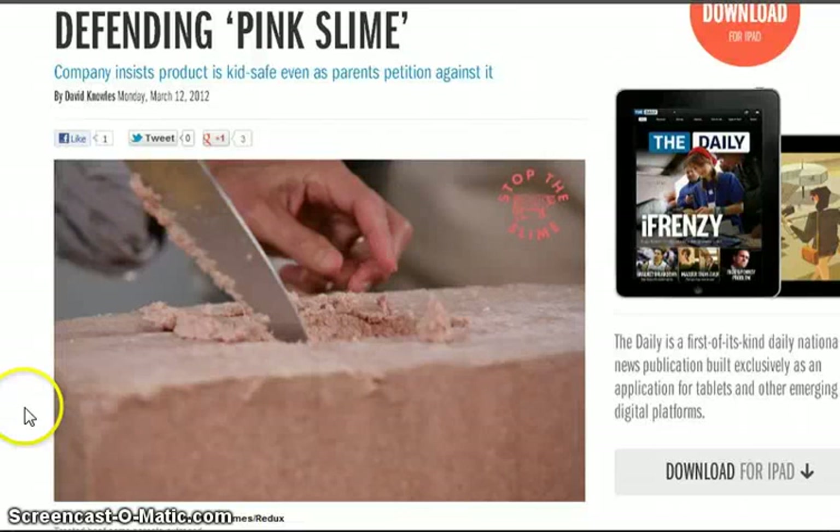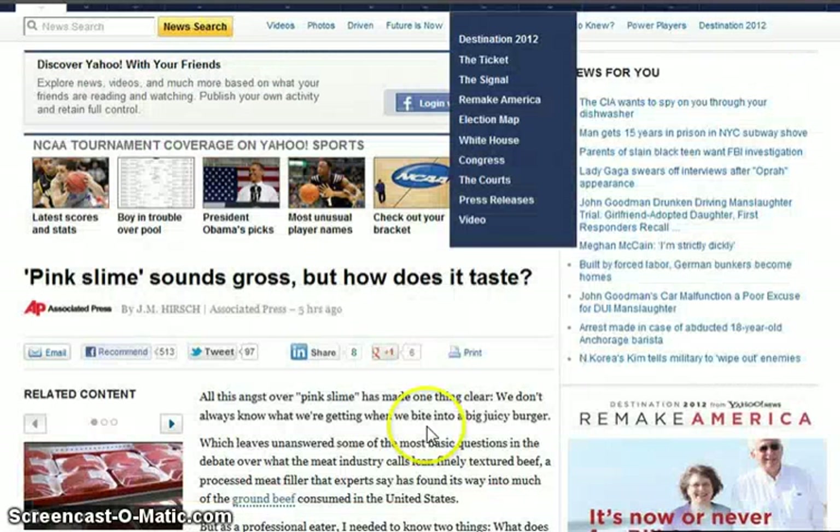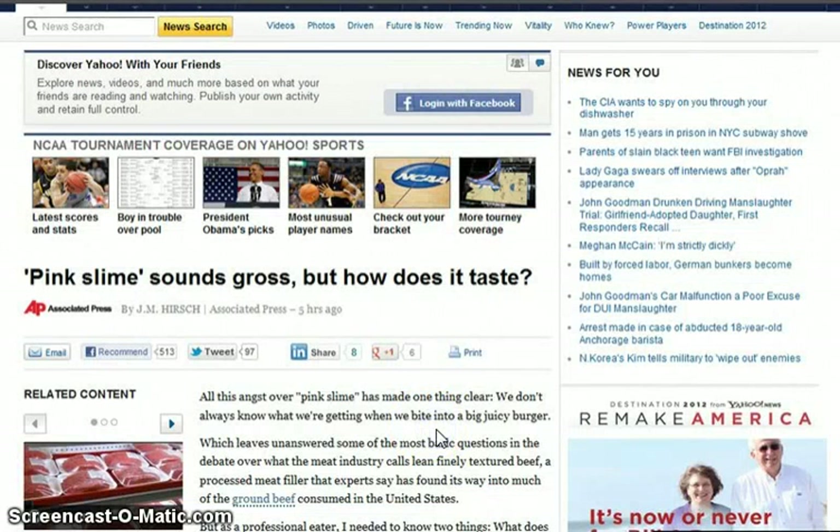I think it was in Scandinavian countries, and then meat made out of waste — they did that in Japan. We've seen this in movies like Space Odyssey, with just synthetic foods. So we'll segue into this: 'Defending Pink Slime — Company Insists Product is Kid-Safe Even as Parents Petition Against It.' They were just going to throw it in there and not say anything, but there was an outcry about it after McDonald's was caught using it and then they got rid of it.